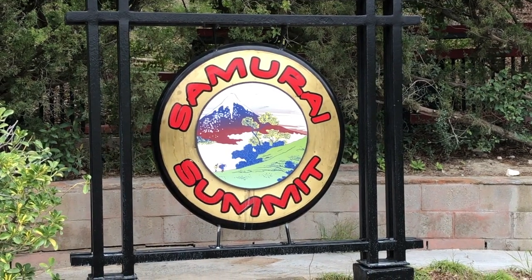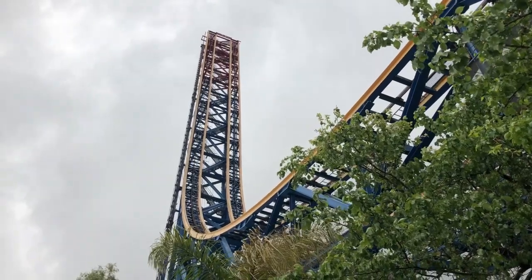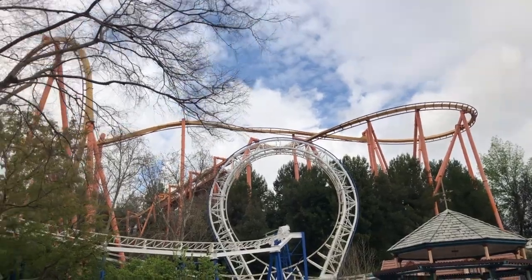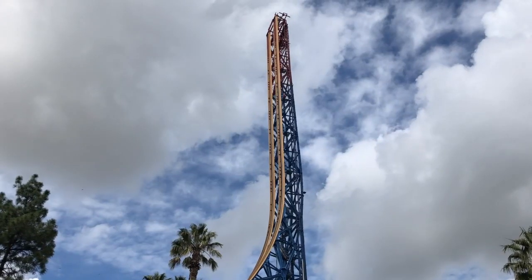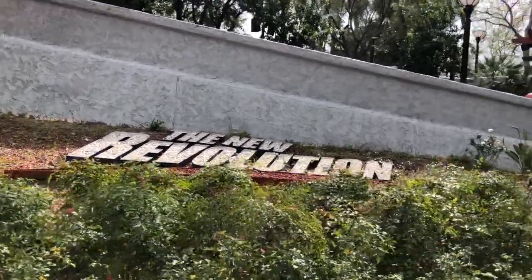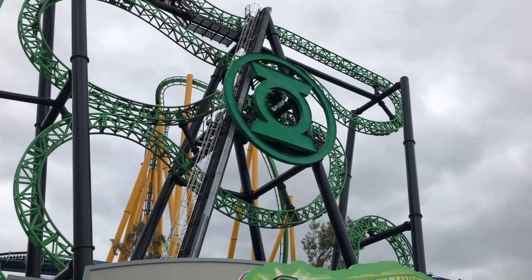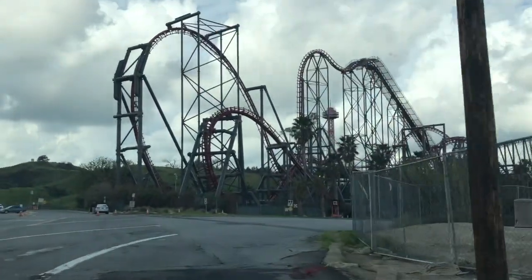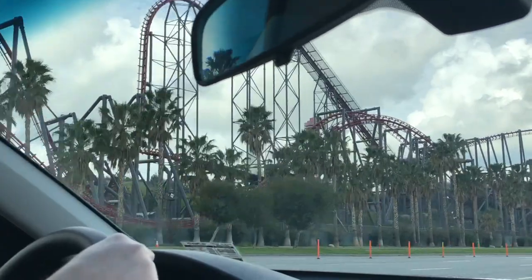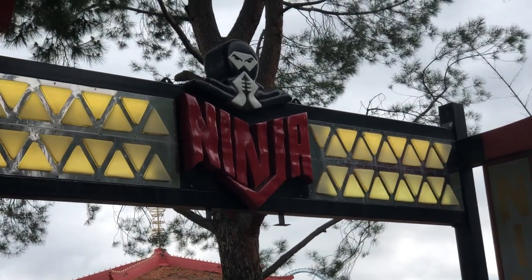The weirdest land in the whole park had to be Samurai Summit. There are only two ways to get to the top: you either take a really long spiraling pathway near the entrance to Gold Rusher, which is a strenuous walk — a lot of sections of Magic Mountain are uphill — or you take the Honda Express near New Revolution, which takes about a minute and a half to get to the top. Magic Mountain really needs to work on pathways to Samurai Summit, and maybe add one near Tatsu going up near Ninja's entrance.